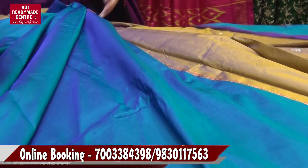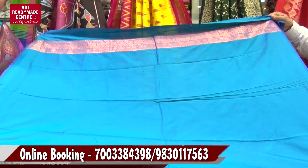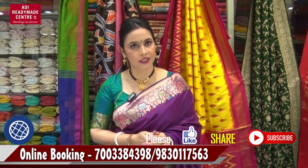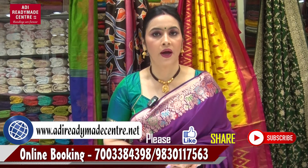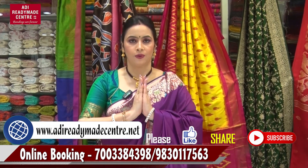This is the combination. This is the contrast. Blouse piece. Peacock blue colour, dual tone — this is the best option. If you look at this collection, you can visit the Adi Redmayne Centre. You can find this collection online. Follow us on Facebook official page, Instagram and YouTube. Namaskar.